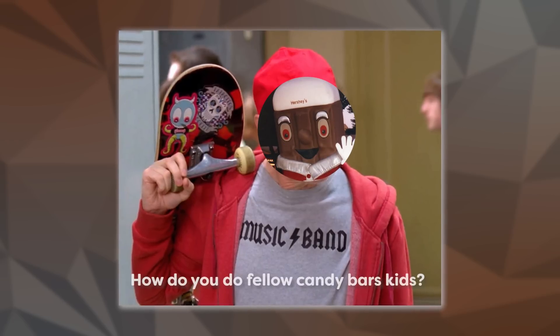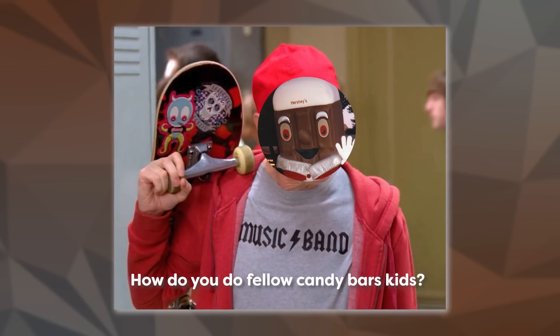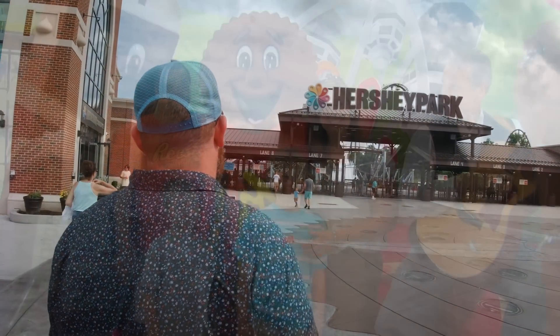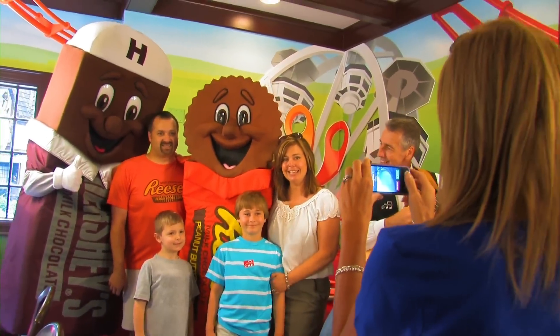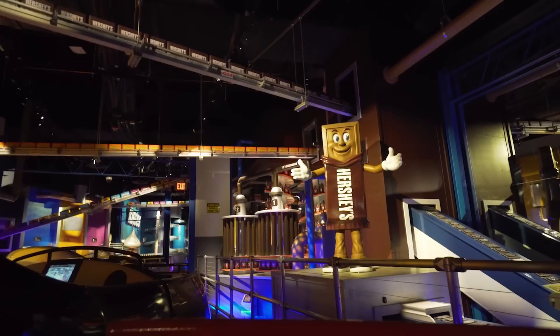Hello fellow candy fans. I too like your sweet treats. As a Pennsylvania native, Hershey has been an iconic place my entire life. It's the sweetest place on earth, but inside it resides a single resident that we're going to focus on today. That's right — I'm talking about the sweetest boy on earth, the Hershey bar.